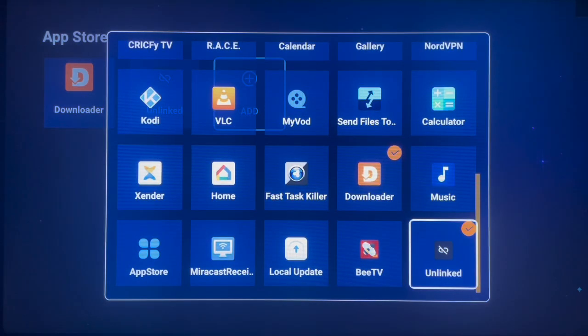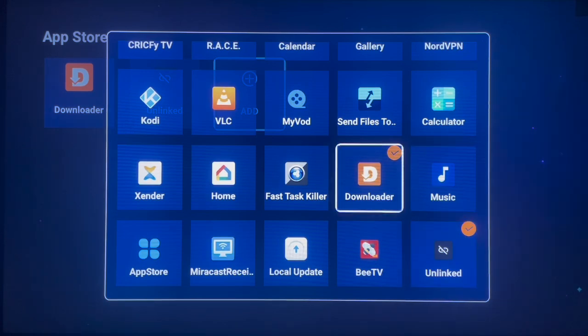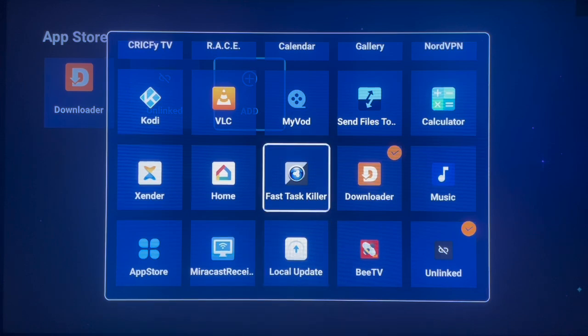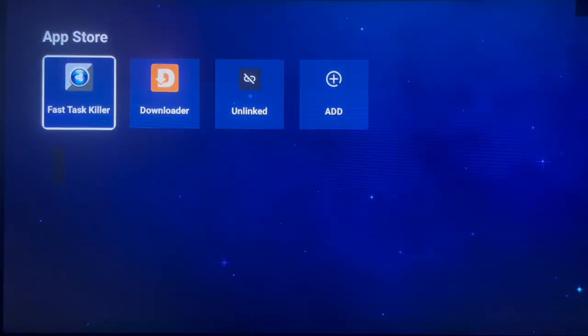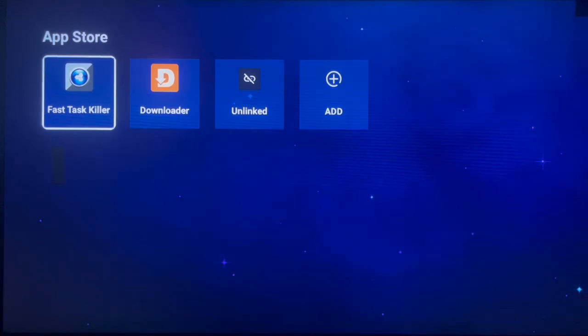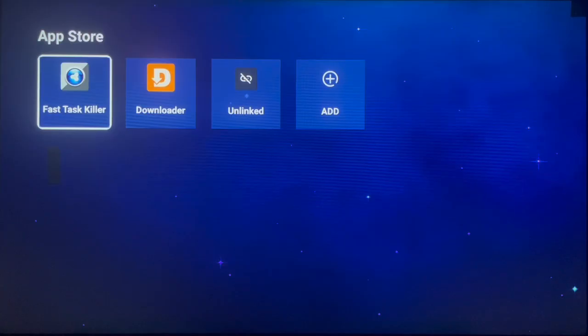The next application I'm going to recommend is Fast Task Killer. Many people don't use it but I use it a lot. What this application does is boost your Android TV by clearing its memory. On any electronic device, the more you use it the slower it becomes because many applications are running in the background. Fast Task Killer helps you to clear those files, thereby increasing the speed of your TV.